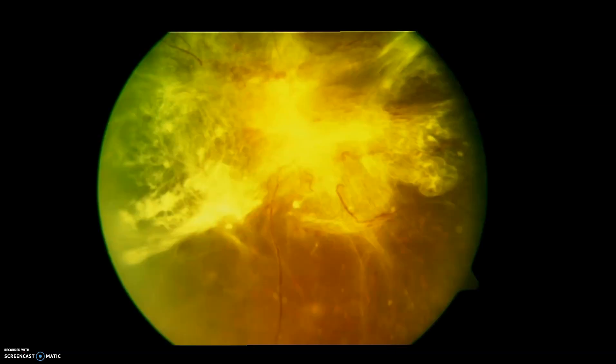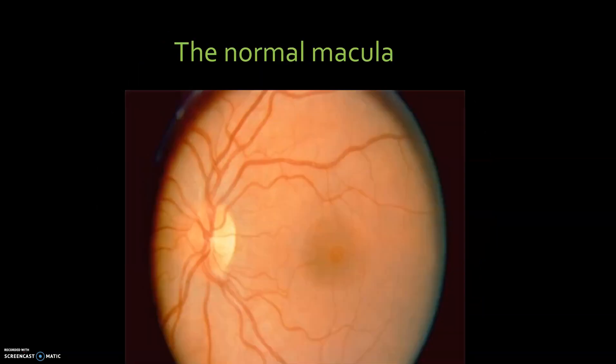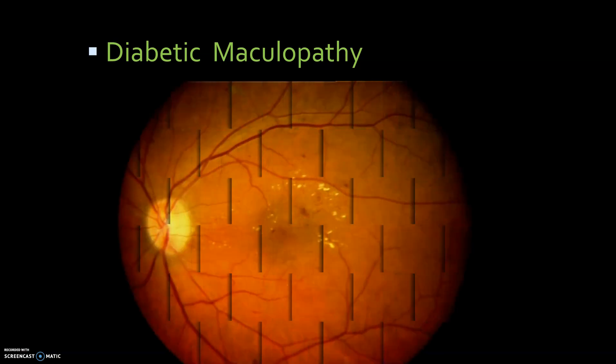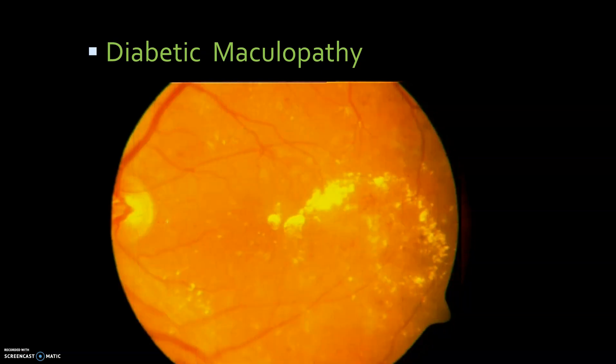This is how a retinal detachment looks in diabetes, and this is another case of diabetic retinal detachment. A normal retina looks like this. However, if the center of the retina or the macula is involved, we call it diabetic maculopathy. Swelling is seen in the center of the retina, which causes blurring of vision. When cholesterol deposits increase, vision goes down.